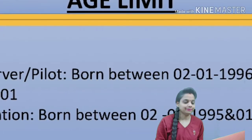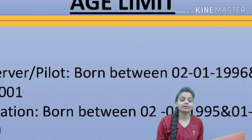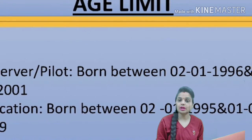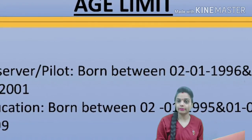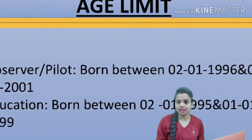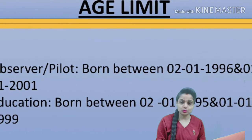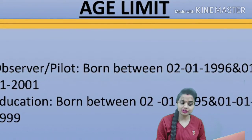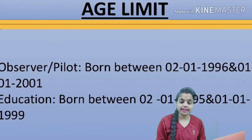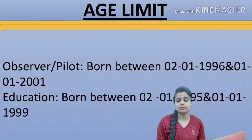Now let's look at the age limit. For the Observer post and Pilot post, candidates must be born between 2nd January 1996 and 1st January 2001 — that is, born between the years 1996 and 2001. For the Education post, candidates born between the specified dates can apply.